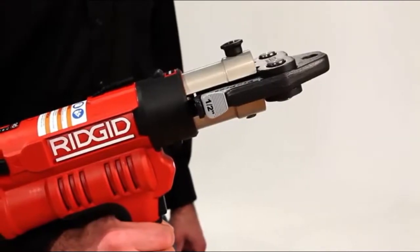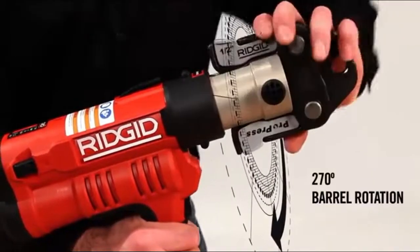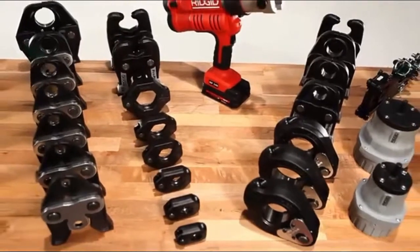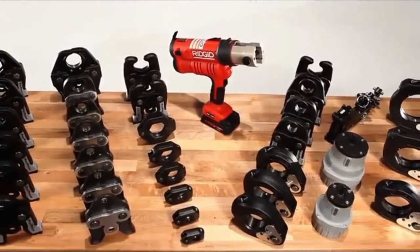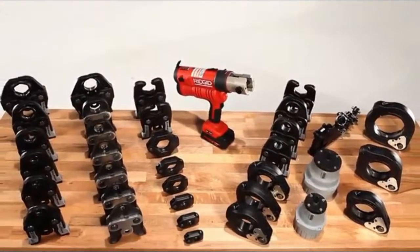The RP340 features an easy-to-handle pistol grip design with a barrel that rotates 270 degrees for easy access to hard-to-reach connections. The RP340 utilizes Ridgid's standard series jaws, ring kits, and accessories, allowing you to make connections on more materials in more sizes than any other press tool.